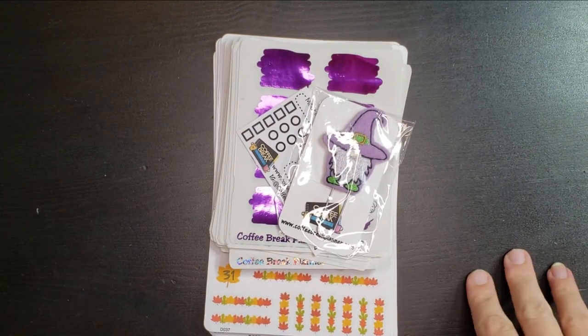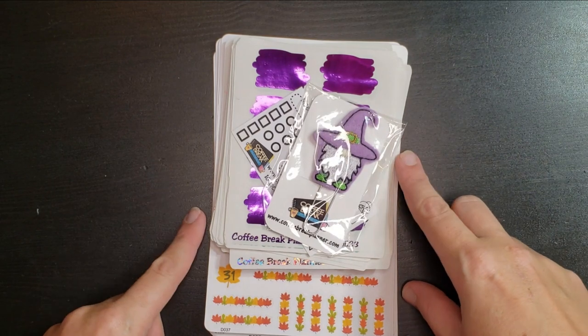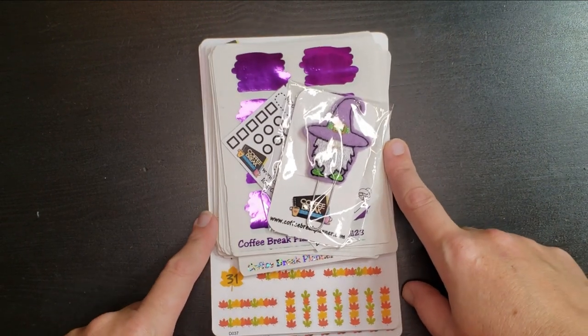Hi guys! I just wanted to pop on here and show off all of the amazing new releases over at Coffee Break Planner from Catherine Odle.